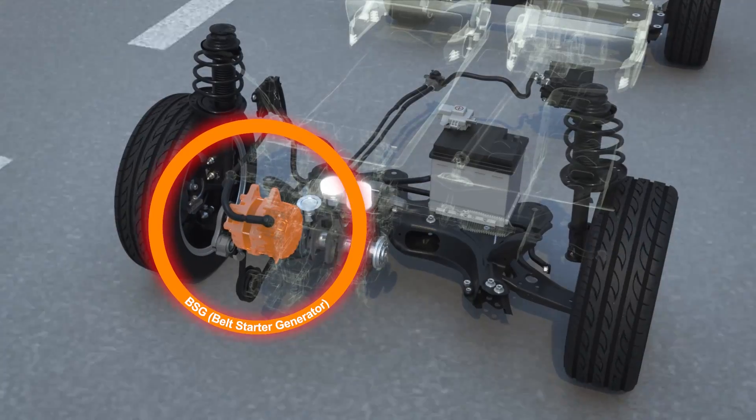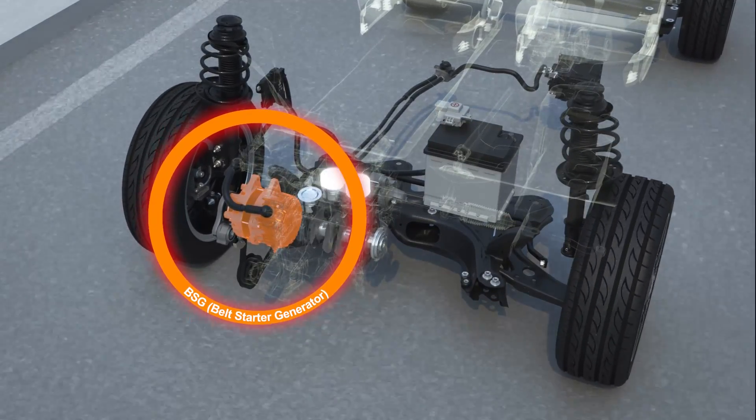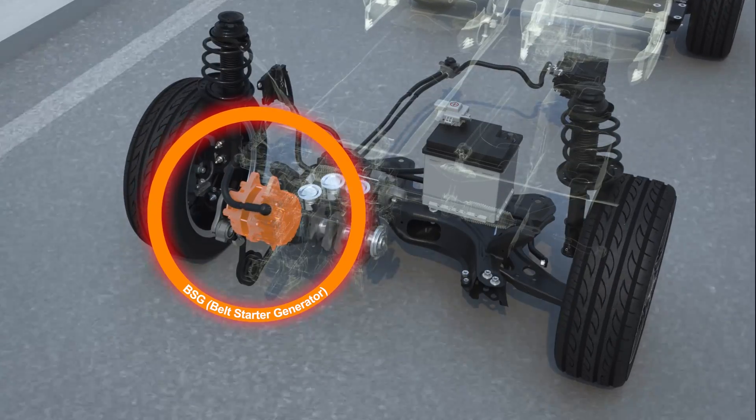working as both an electric generator during energy recovery and as an electric motor when providing support to the main engine.